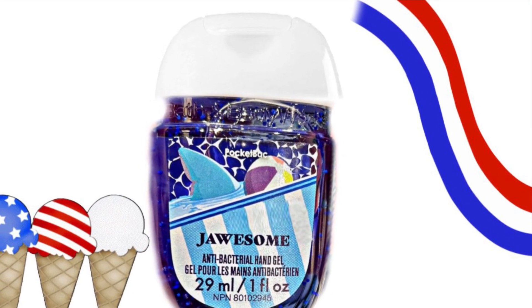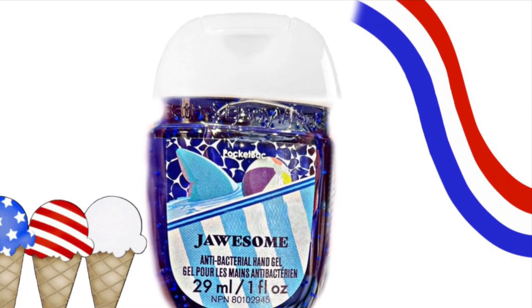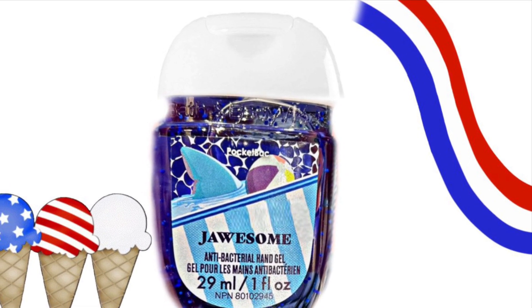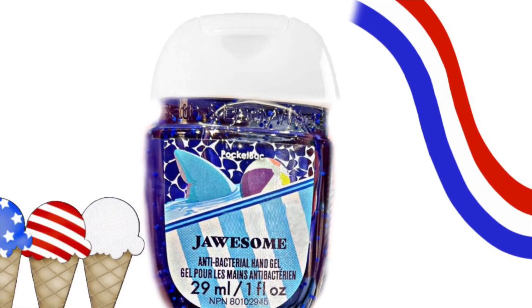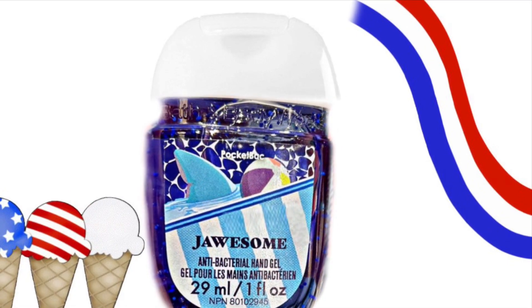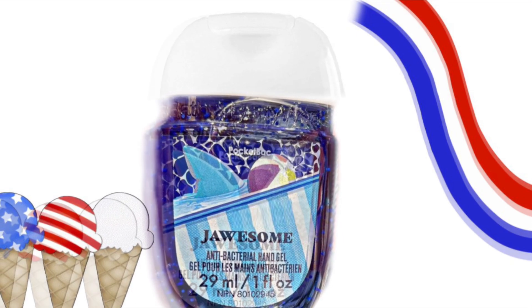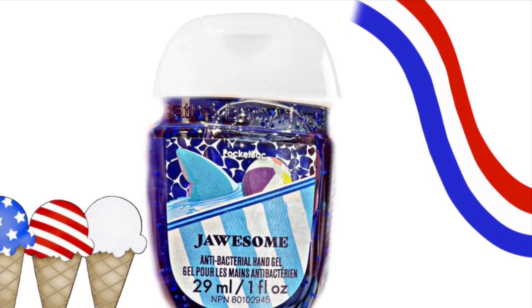I remember them doing a Jawsome pocket bag in the past. Usually they have like a shark face on it with his teeth showing or something. It's super cute and this would go perfect in the new pocket bag holder they have — that is a shark.